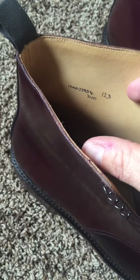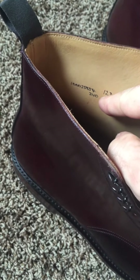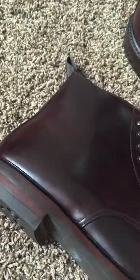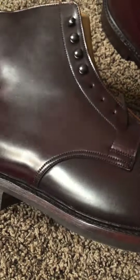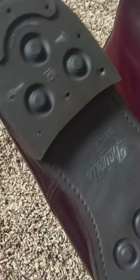These are made by Crockett & Jones on the 240 last, as you can see. We have day-night rubber soles and a split-reverse welt, made out of Burgundy Shell Cordovan.